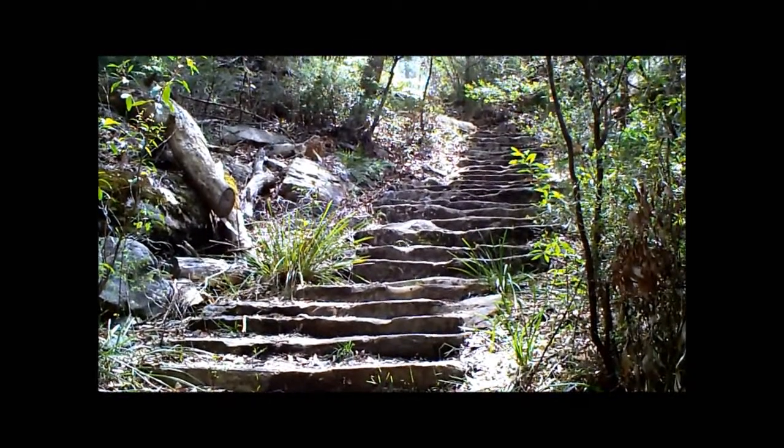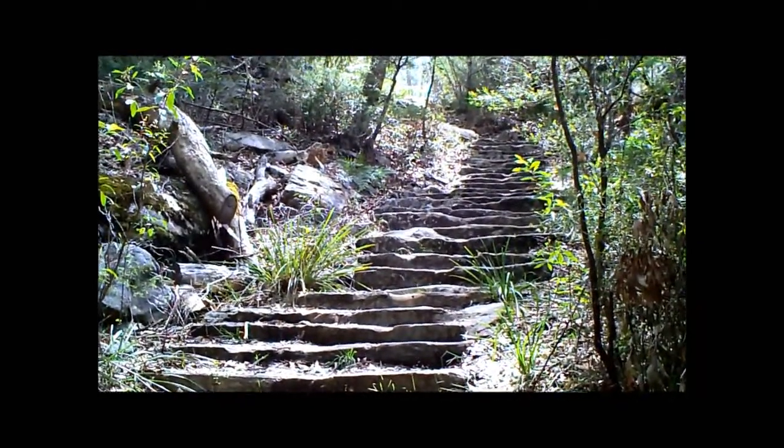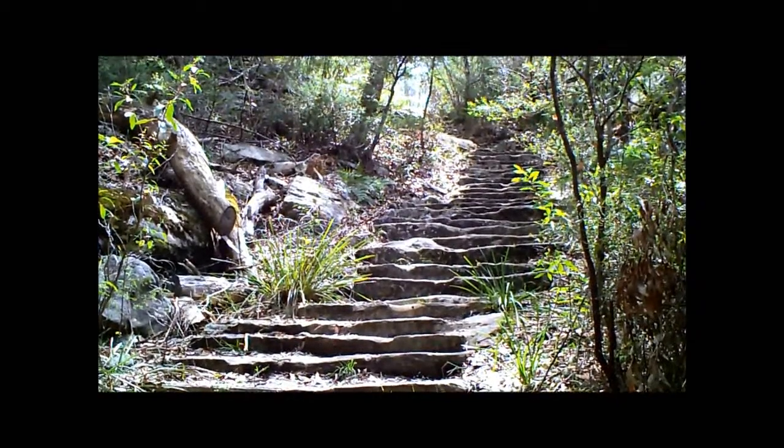Originally it was built in the Great Depression in the 1930s, hewn out of rock.